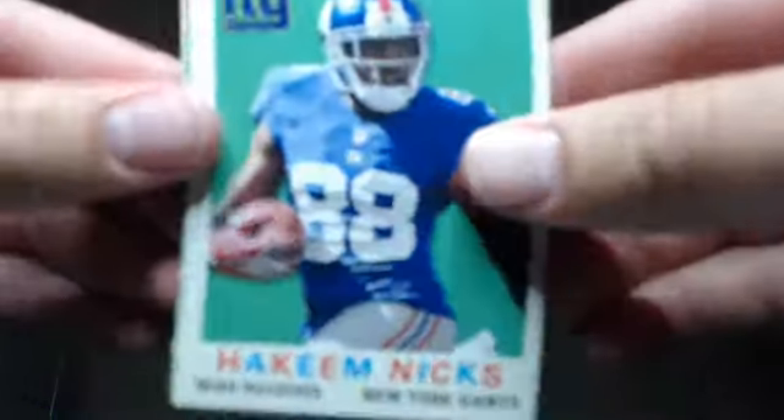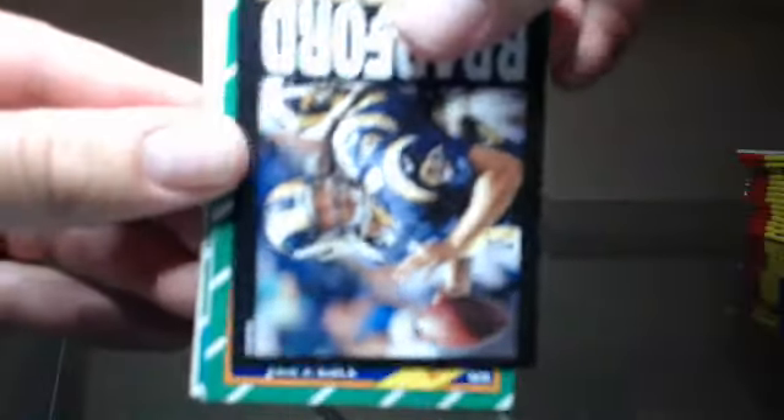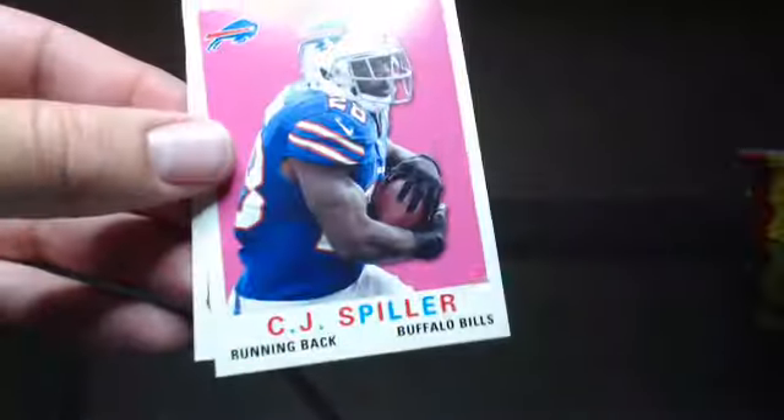We're about halfway through this. Sorry, this break's a little longer but a lot of cards. Keep Nicks, Des Bryant, Sam Bradford, Alshon Jeffery — I believe — yep, there's another SP. Rob Gronkowski, C.J. Spiller, and Joe Montana.